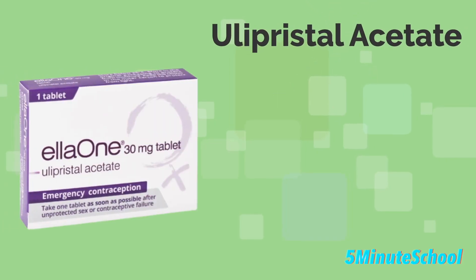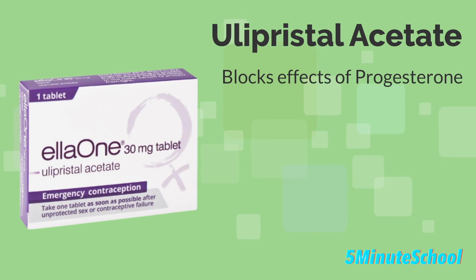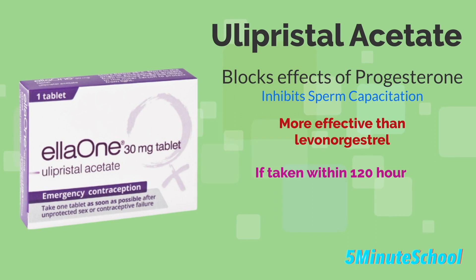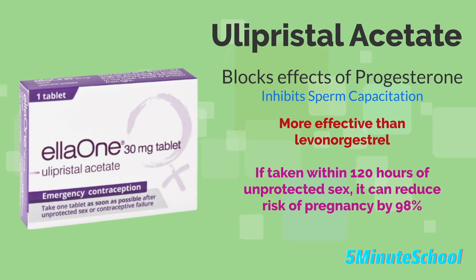Ulipristal acetate works by blocking the effects of the hormone progesterone, which is necessary for ovulation to occur. It may also prevent fertilization of an egg by inhibiting sperm capacitation, which is the process by which the sperm becomes capable of fertilizing an egg. It's more effective than levonorgestrel, with a reduction in the risk of pregnancy by up to 98% if taken within 120 hours of unprotected sex.